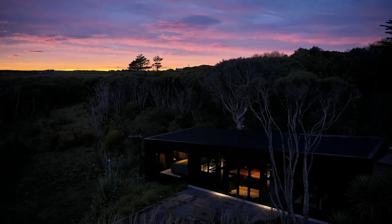Inside the home, the structurally insulated panels are exposed and stained.